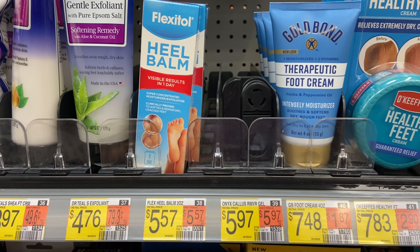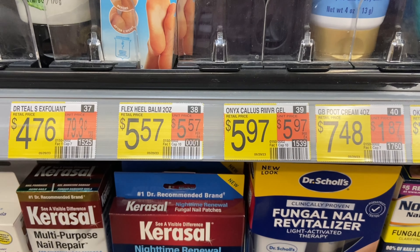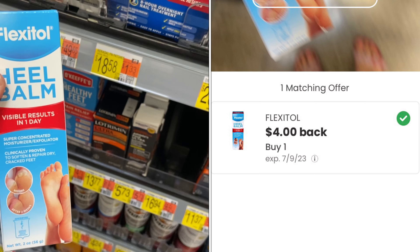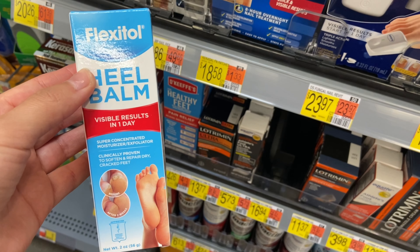The first deal I have is on the FlexiToll Heel Balm. I had shared this but I couldn't find it at my store. It's $5.57 and we have $4 back on Coupons.com, which will make your final cost just $1.57.